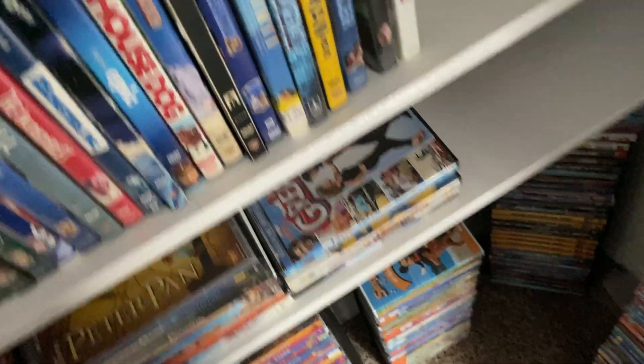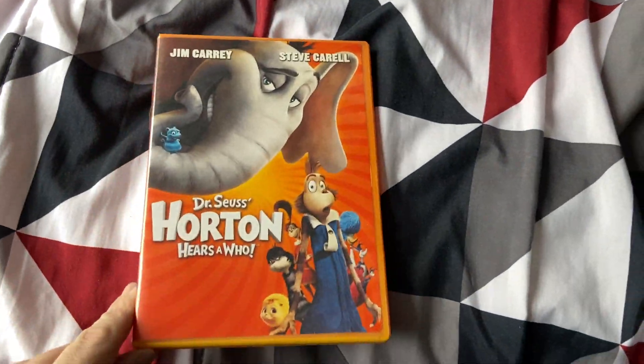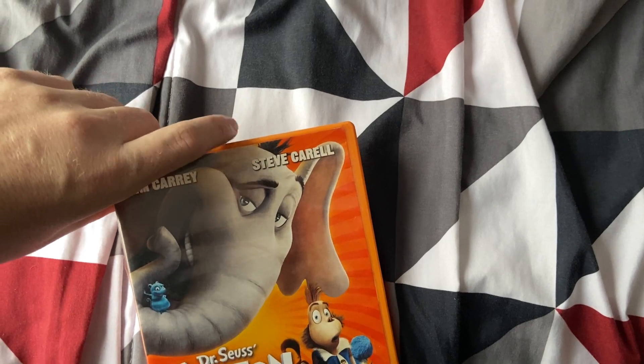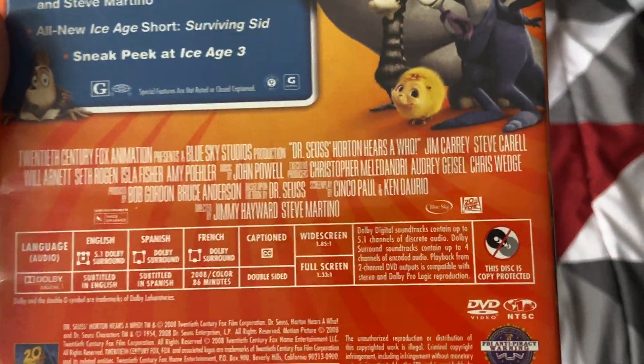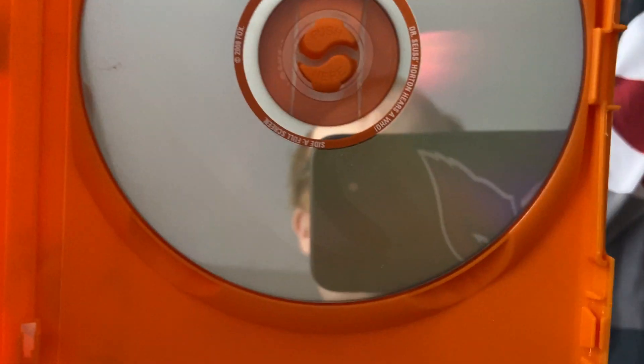Let me show you one more and then we'll stop here. The next DVD is Horton Hears a Who! from Dr. Seuss, with Jim Carrey and Steve Carell. This is a pretty good family movie from 2008. Here's the disc — it's a flipper disc, with side A being full screen and side B being widescreen.